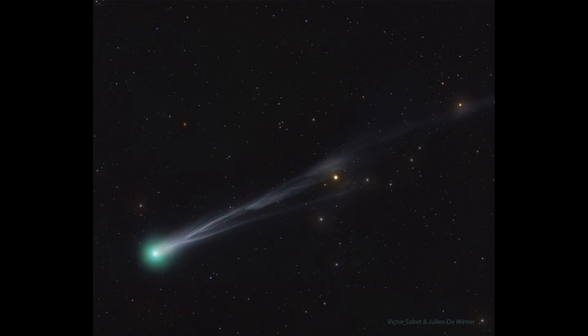Brightness depends on how close an object is to Earth, and for a comet, how close it is to the Sun as well, because the Sun is what's heating it up and causing all of the detail that we see in this image.